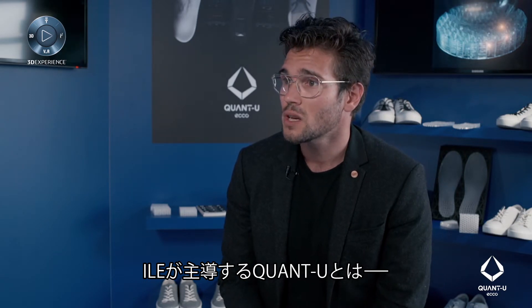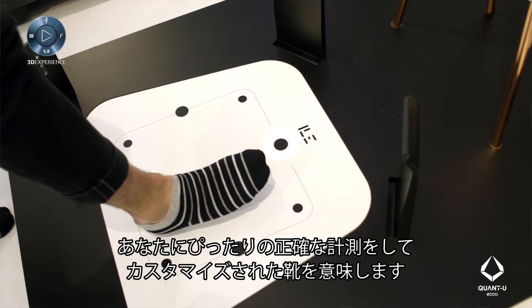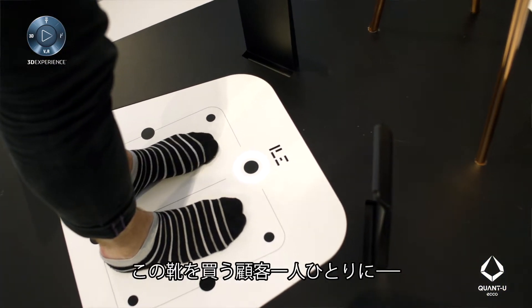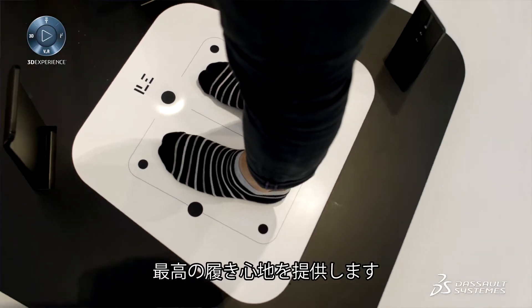Quantu is a project that stemmed from the innovation lab of ECHO. It stands for Quantified U. It's data-driven customized footwear, which allows us to provide individual function in footwear for each person that purchases a pair of these shoes.